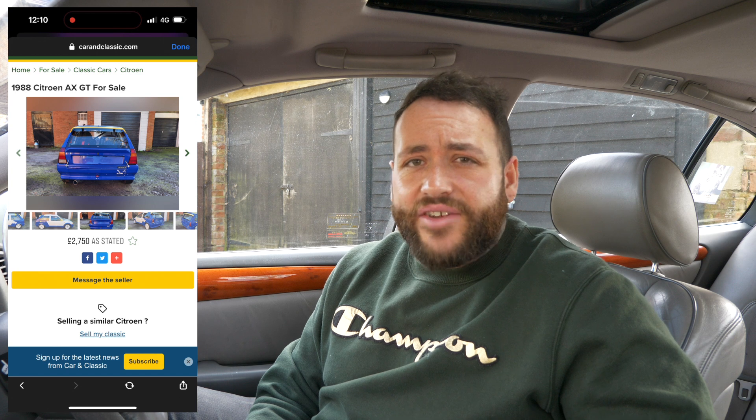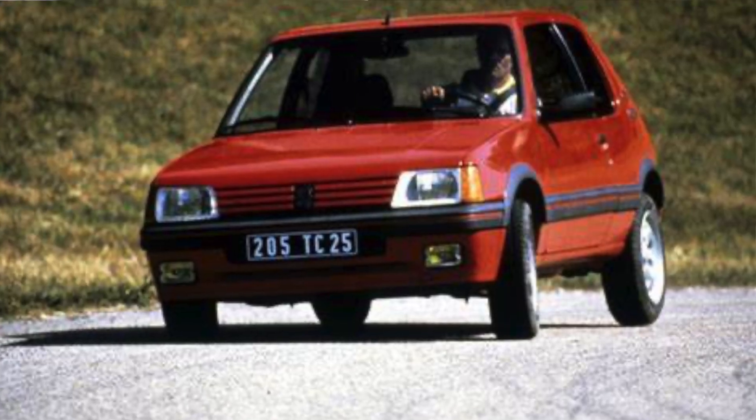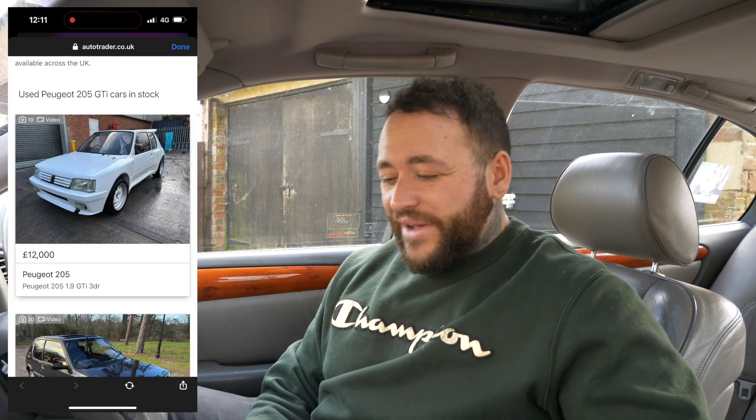Next is the 205 GTI - obviously a car I've lusted for. I looked at one after my 106 GTI but just couldn't find a nice one; prices were going up and I got priced out of the market. I would rather have a 1.9 GTI. Many enthusiasts prefer the 1.6 because it's lighter on its feet, but personally I'll go for the 1.9 - I feel like that's the best variant of the car.